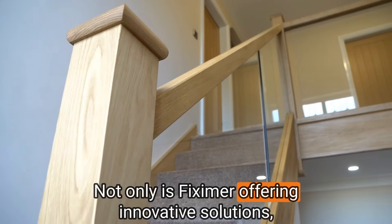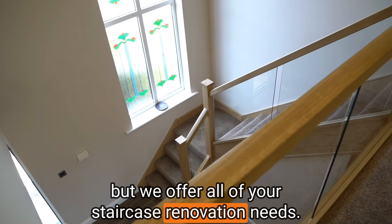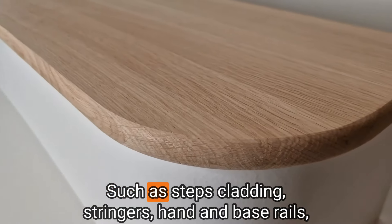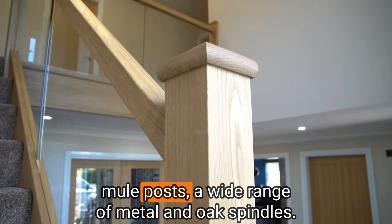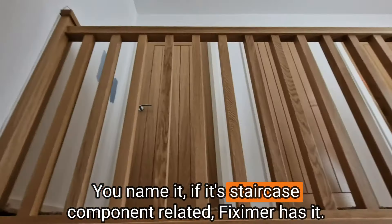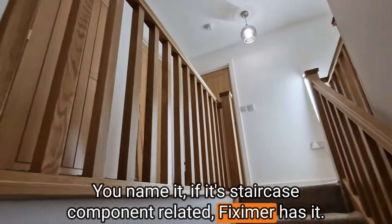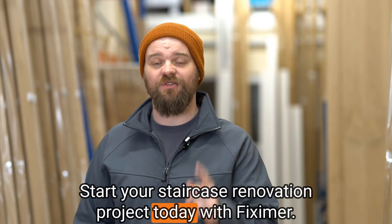Not only is Fixum offering innovative solutions, but we offer all of your staircase renovation needs such as steps cladding, stringers, hand and base rails, newel posts, and a wide range of metal and oak spindles. You name it, if it's staircase component related, Fixum has it. Start your staircase renovation project today with Fixum.